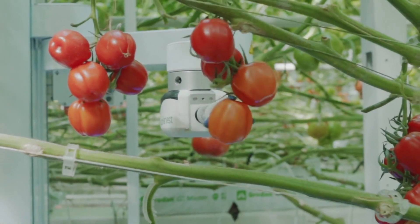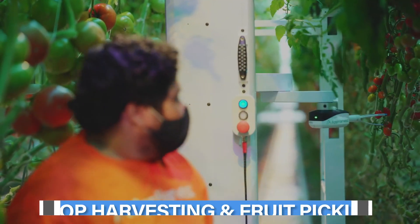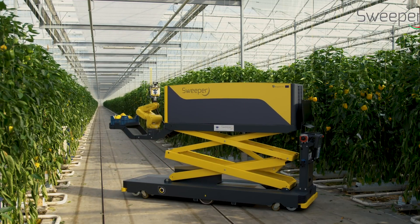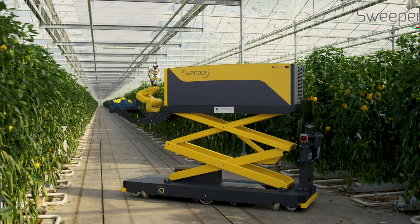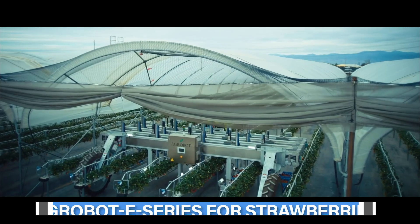The most popular of these is harvesting and picking, for which robots are widely used presently. There are so many robots used in orchards, nurseries, and farms for this task that human intervention is barely required anymore. Here are some of them — including the Agrobot E-Series for strawberries.